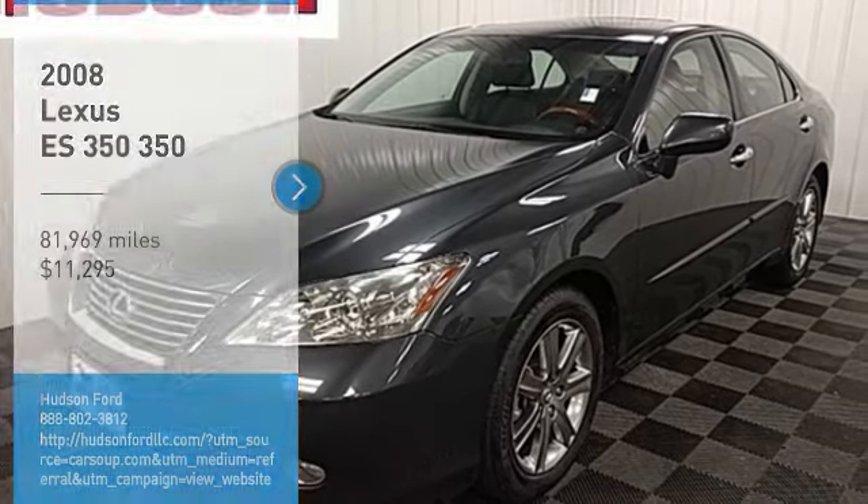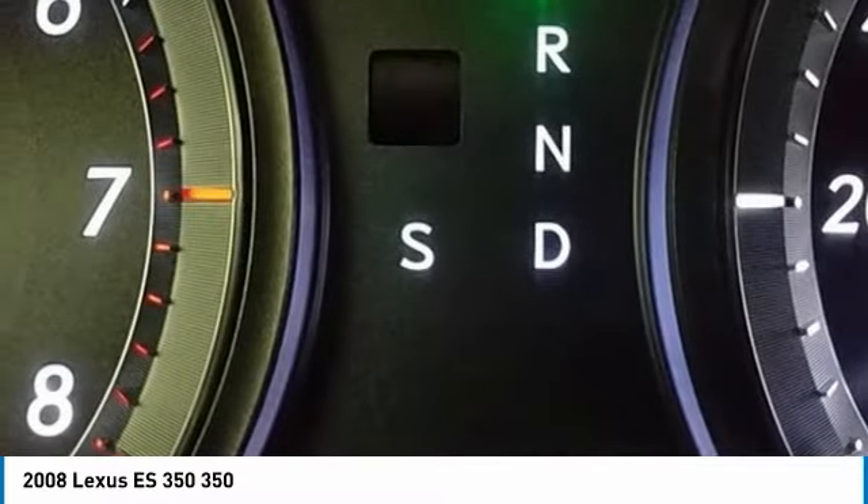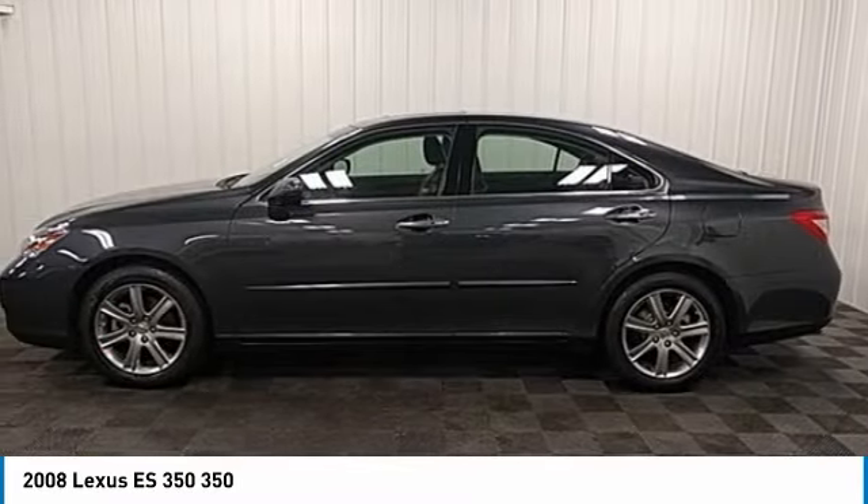Take a ride in the 2008 ES350. The Lexus ES350 is a sophisticated combination of distinctive styling, luxury and smooth performance.